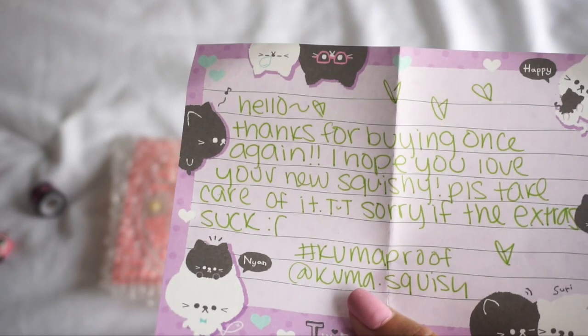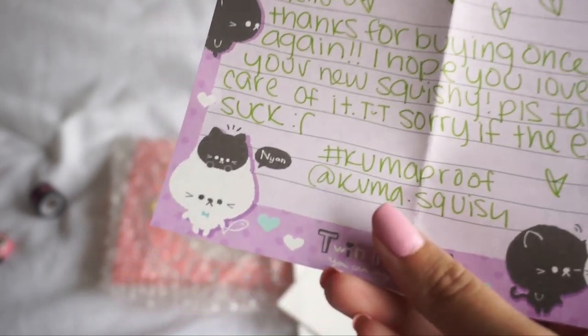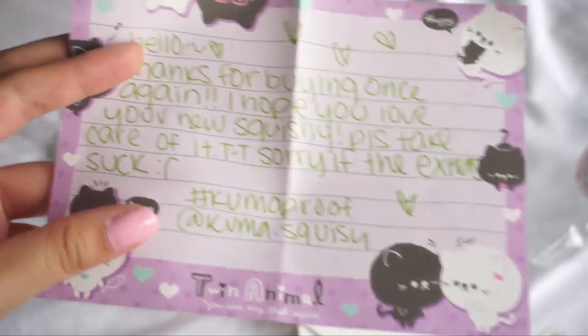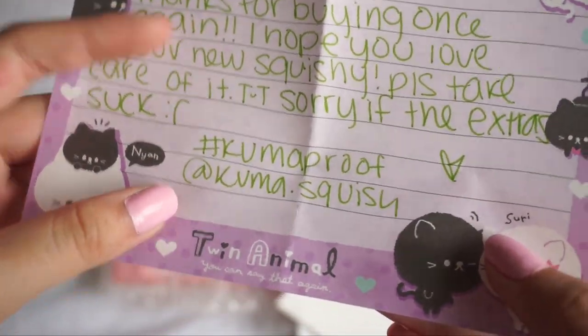The note says: thanks for buying once again. I hope you love your new squishy. Please take care of it. Sorry if the extras suck — no, they don't, they're really good. Her hashtag is hashtag kumaproof and her account is kuma.squish.